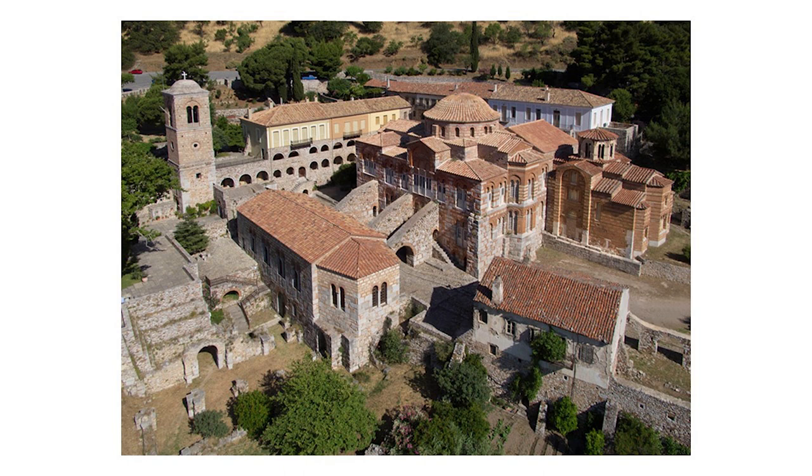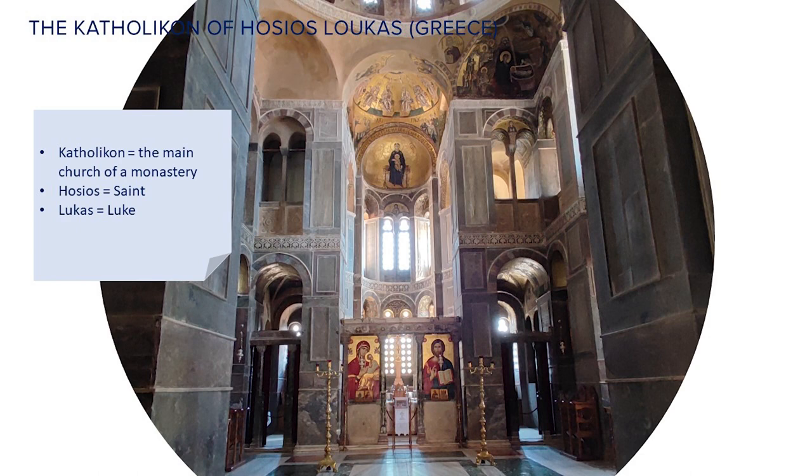Now, let's go and see our building. The building is the Catholicon of Osius Lukas. I've been using three words which come from Greek: Catholicon means the main church of a monastery, Osius means saint, Lukas means Luke. So, we're going to look at the main church of the monastery of Saint Luke in Beosia in Greece.